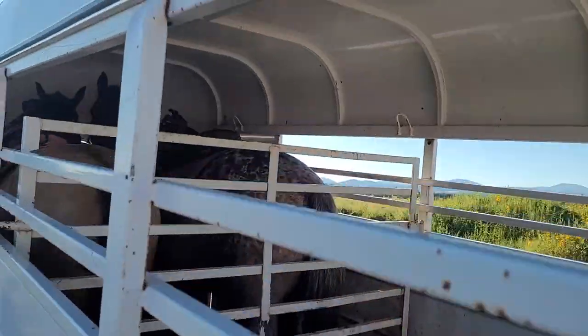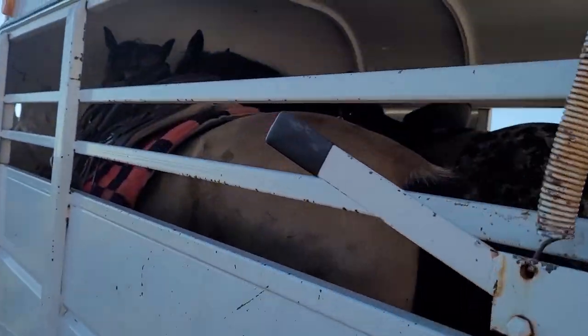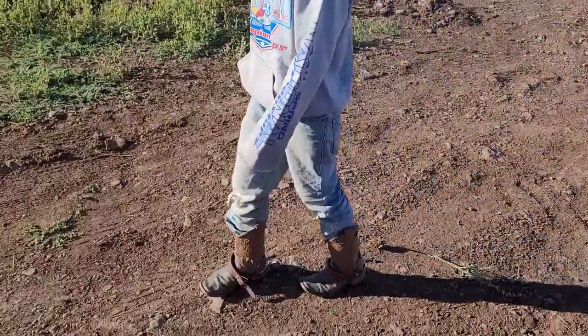Alright, we're ready to go. We've got two horses loaded — not a problem, these guys load really good. So we anticipate going up and catching the horses, and we'll probably have to catch one or two before we can catch Tia. She's not as easy to catch when she's out and about. Johnny's all set with his spurs.